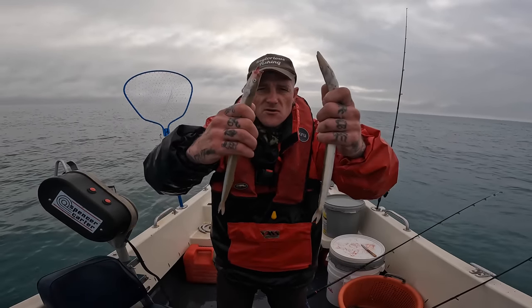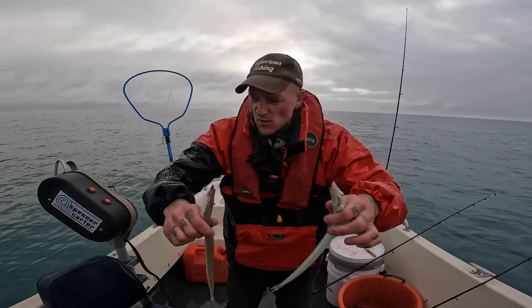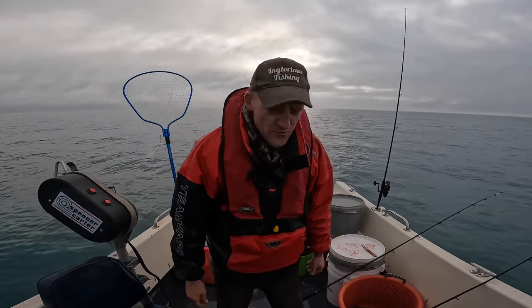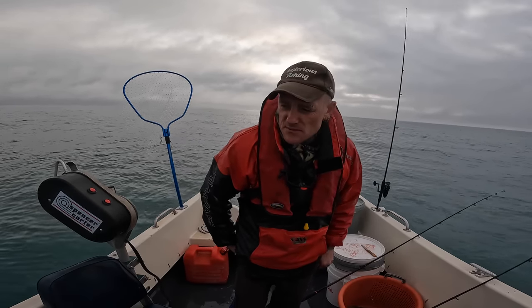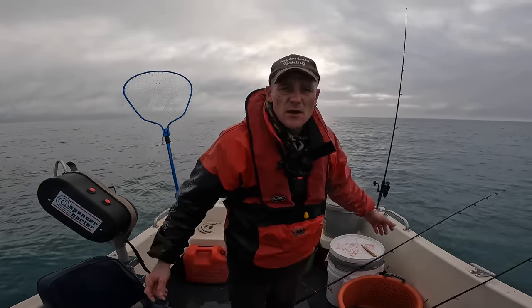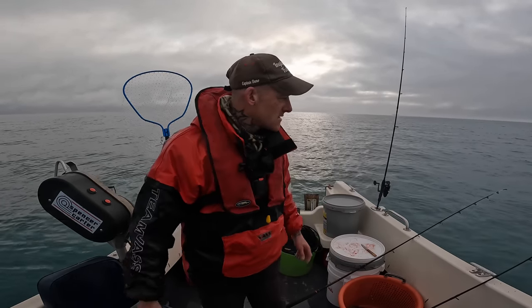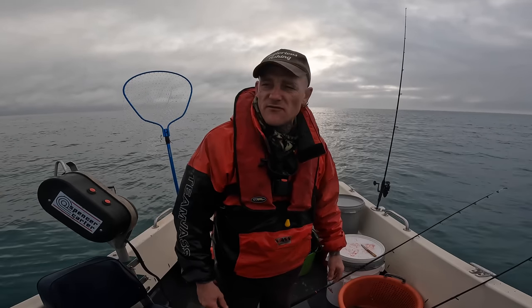Been feathering up some sand eels here — we've got a few now. We're currently drifting at approximately 1.8 knots, so we don't really want to be going any faster than that because otherwise we won't be able to keep to the bottom. We're just coming over the head now. Hopefully we get a few turbot or brill. It's still early for them, but at the end of the day, it's beautiful being out here — it's just flat calm.